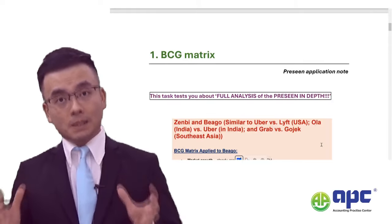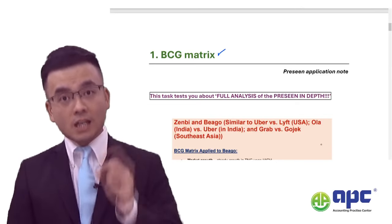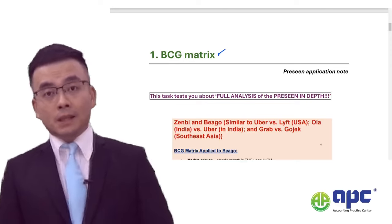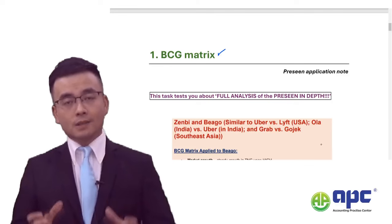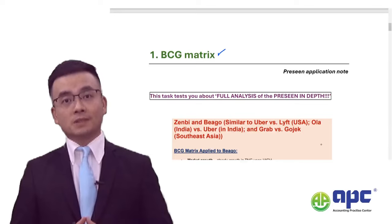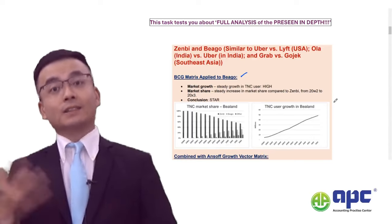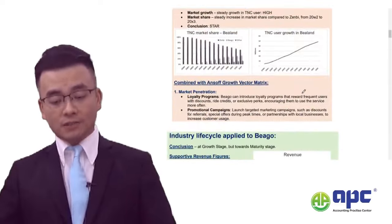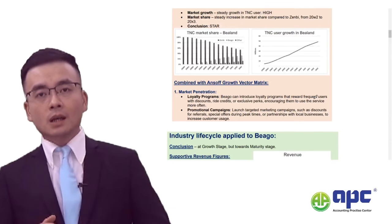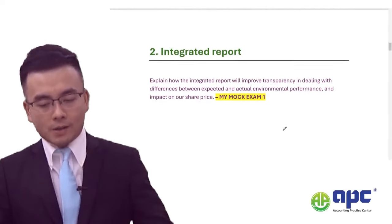First, the Boston Consulting Group matrix, or the BCG matrix, has actually come up. This question is quite an open question that really requires students to have a full and deep analysis of the pre-seen material. The examining team asked students to analyze each of the services that Beagle currently offers and provide a suitable strategy. In our pre-seen application, I've done the BCG matrix applicable to the Beagle company, and I've also linked it with the industry lifecycle and the Ansoff growth vector matrix. This is a 20-marker question, and I'm sure our students have been doing this quite well in the exam.